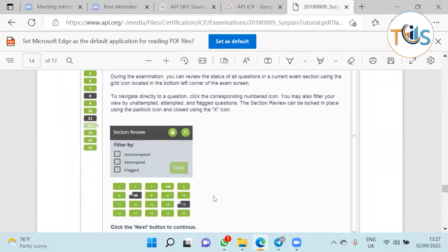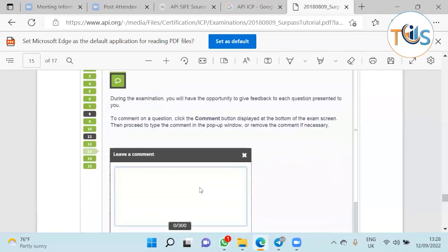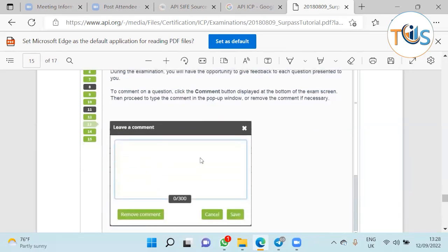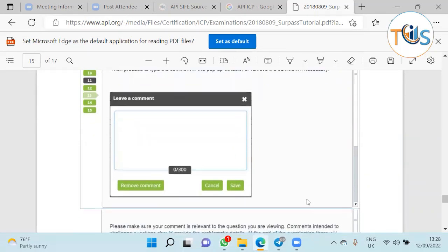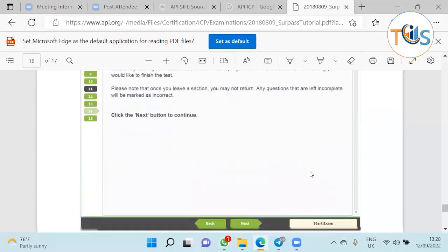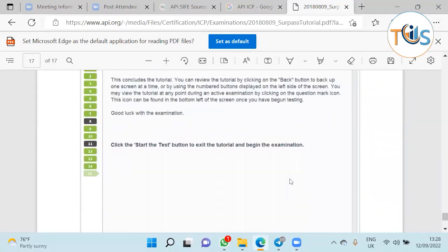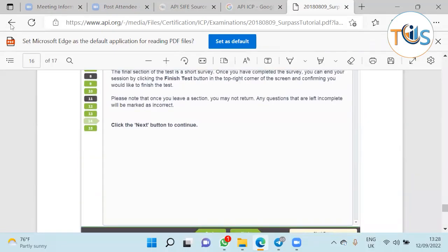At the end you can click the review all button or filter by flagged questions, unattempted questions, or attempted questions. Flagged questions appear in a different color; unattempted questions show as not attempted, while answered ones appear green. Make sure to answer all questions because there is no negative marking, which increases your chances of passing. There is also a comment sheet where you can challenge anything or make a comment, but remember this comes off your exam time. When you are done there is a finish exam button.